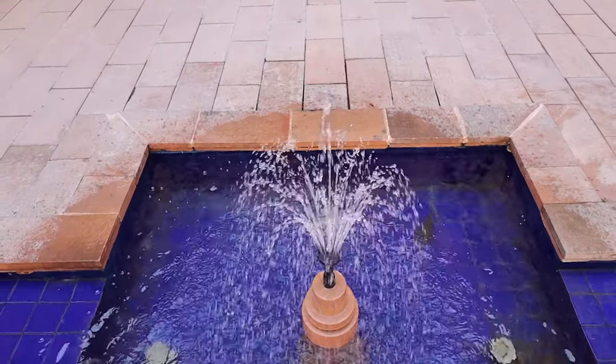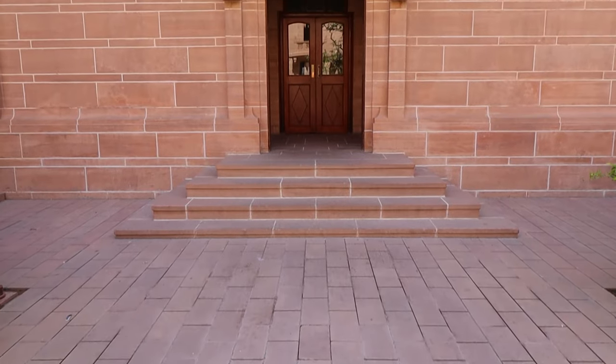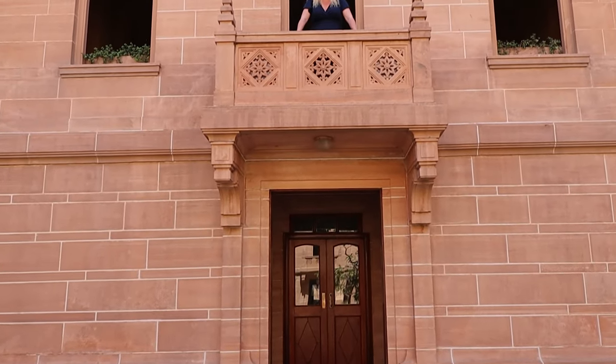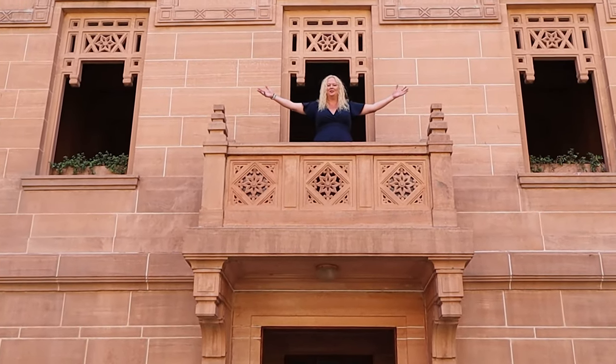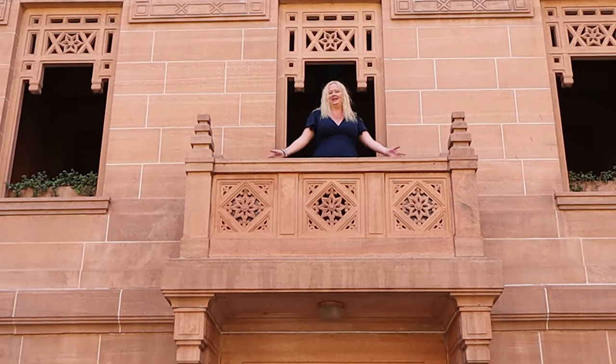Nikki is inside the palace finishing up. We're off to our next location. I hope you've liked our review — hit that like button, subscribe if you want to see more videos like this. And definitely you want to stay here at the palace. Thank you so much for watching. Hope you enjoyed our review of the palace hotel here in Jodhpur, India.